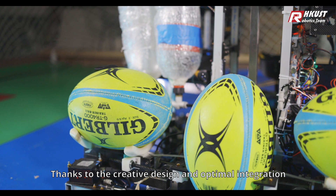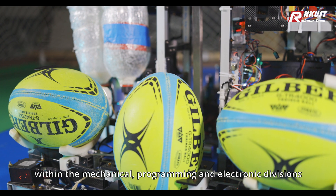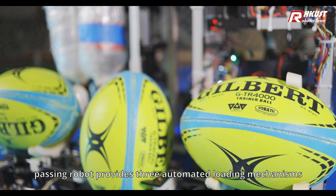Thanks to the creative design and optimal integration within the mechanical, programming, and electronic divisions, the Passing Robot provides 3 automated loading mechanisms.